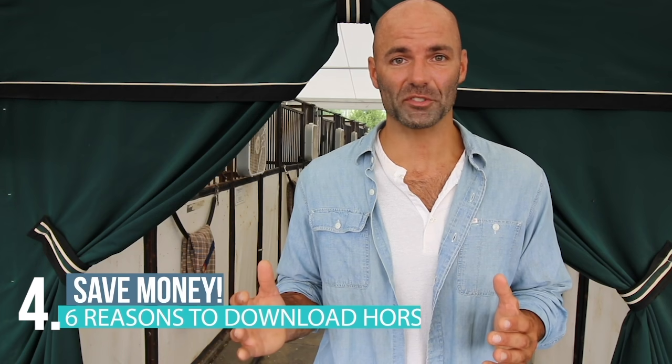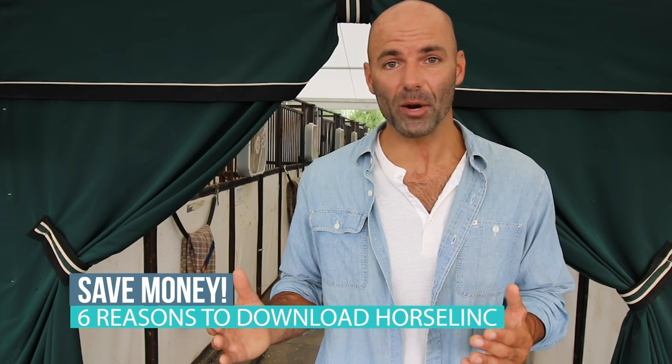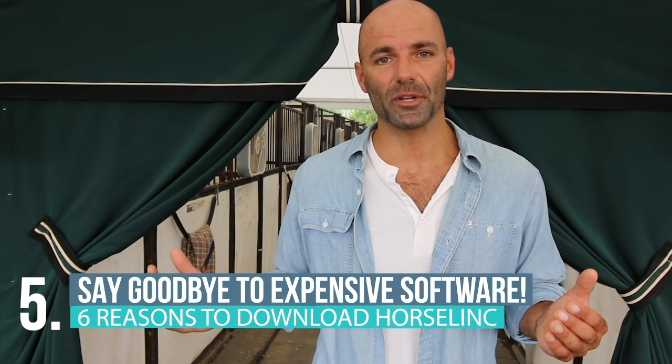You actually save money with Horselink. We charge no service fee to the service provider for payment processing and the app is free. No more need for expensive business management software — Horselink can take its place.